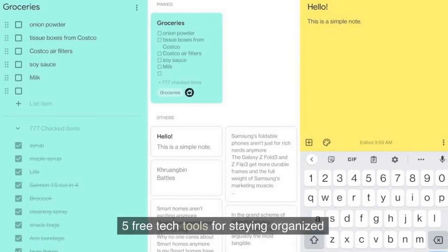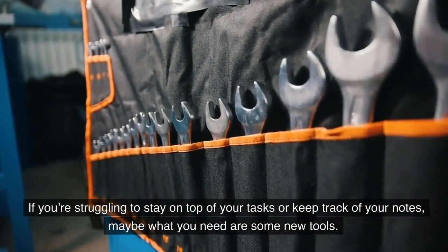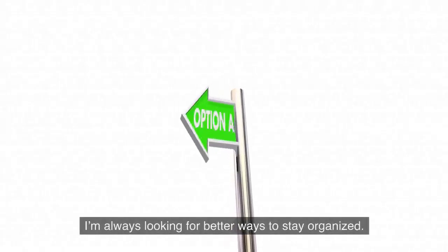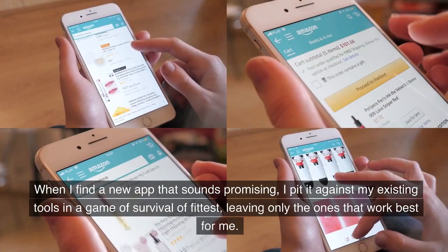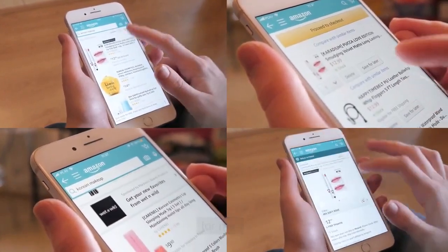Five free tech tools for staying organized. If you're struggling to stay on top of your tasks or keep track of your notes, maybe what you need are some new tools. I'm always looking for better ways to stay organized. When I find a new app that sounds promising, I pit it against my existing tools in a game of survival of the fittest, leaving only the ones that work best for me.